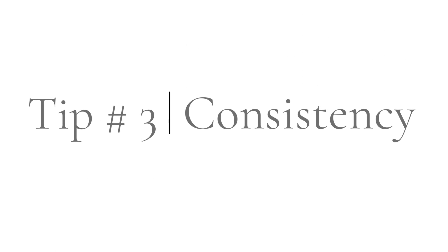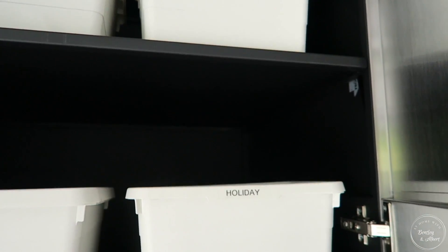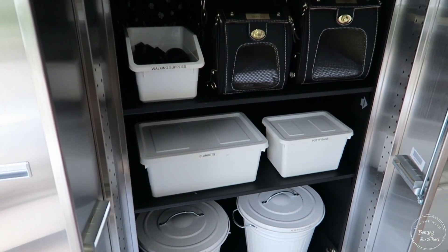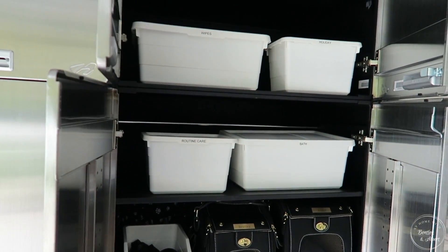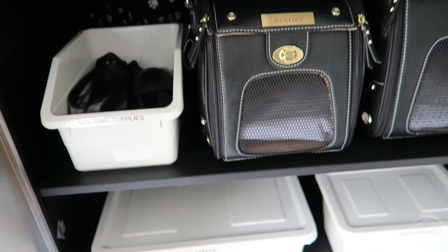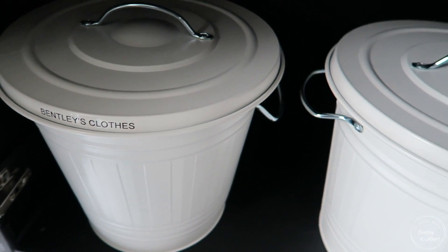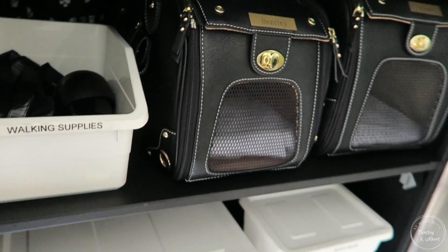Tip number three is consistency. When you're organizing their cabinet, because you can tend to have a lot of different things, you want to keep things simple and streamlined. When you're picking out your bins or organizational baskets, try to find like items so that you don't look like you have a lot of clutter in the space. I kept with all white bins, but you can keep with all red, or if you have multiple pets you could color code — give one a green bin and one a red bin — so you can easily identify their different items. The key is to make it easy to get to and to avoid visual clutter.